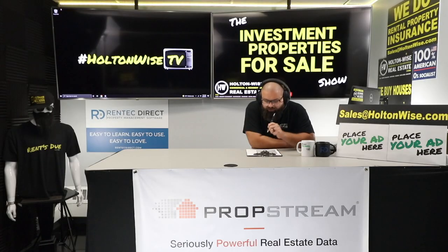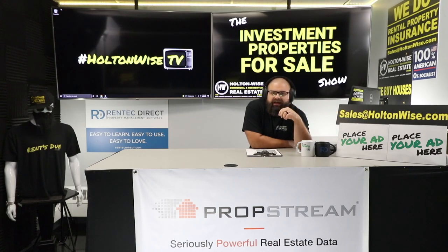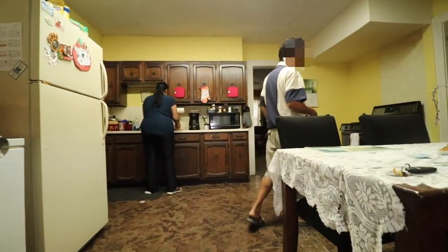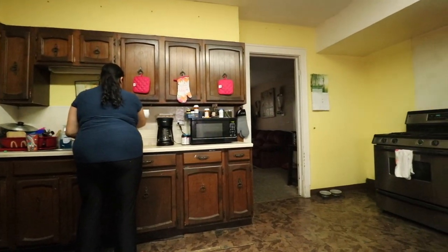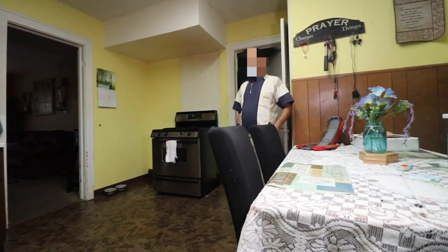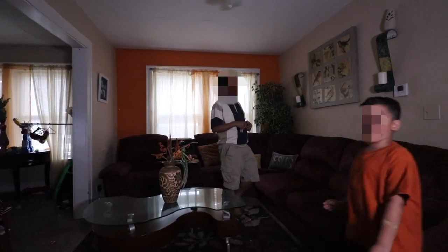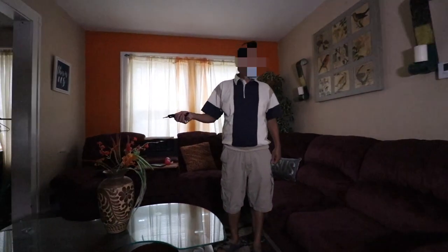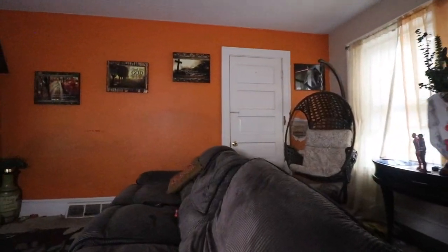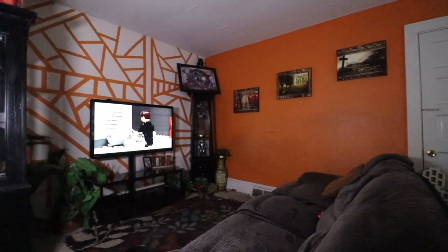For those interested in making an offer, send it to my team at sales@holtonwise.com. If it's a cash offer, include proof of funds — a screenshot of your bank account is fine; go ahead and black out your account number and Social Security number. If you're getting a loan, kick over the pre-approval letter and let us know how much you want to offer. I will personally handle and field your offers and talk to the seller directly.